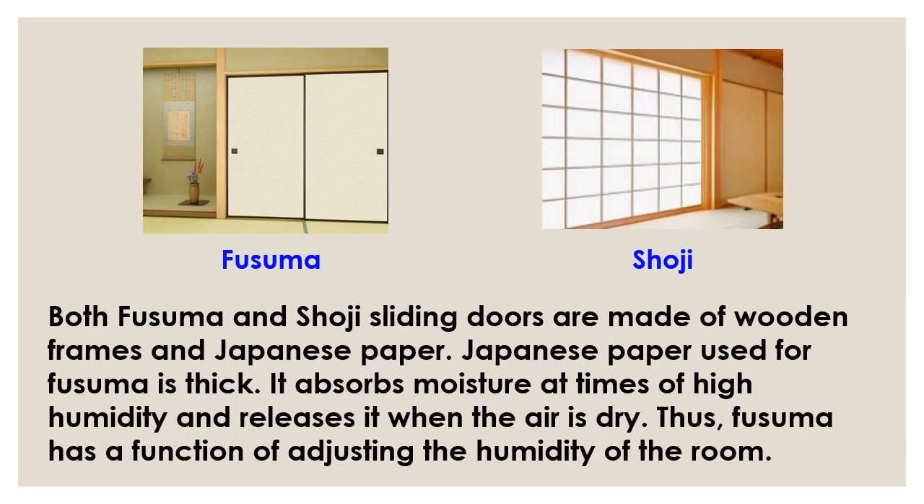Both Fusuma and Shoji sliding doors are made of wooden frames and Japanese paper. The Japanese paper used for Fusuma is thick. It absorbs moisture at times of high humidity and releases it when the air is dry. Thus, Fusuma has a function of adjusting the humidity of the room.